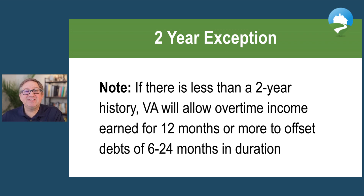The VA says you need a two-year history of receiving overtime, and that income must be consistent and likely to continue. In most cases the VA will not allow less than a two-year income history, but there is an exception: if there is less than a two-year history, the VA will allow overtime income earned for 12 months or more to offset debts for the six-to-24-month duration. Essentially, while you may not be able to use less than two years of overtime as qualifying income, you may be able to use it to offset some debt, which helps your debt-to-income ratio.